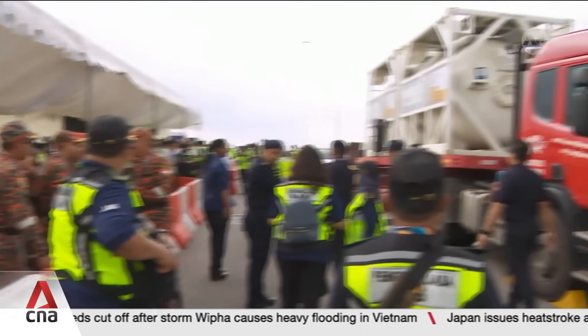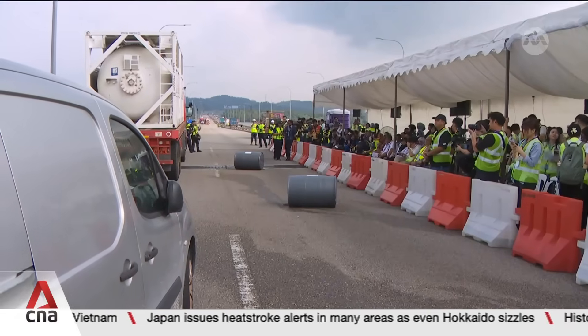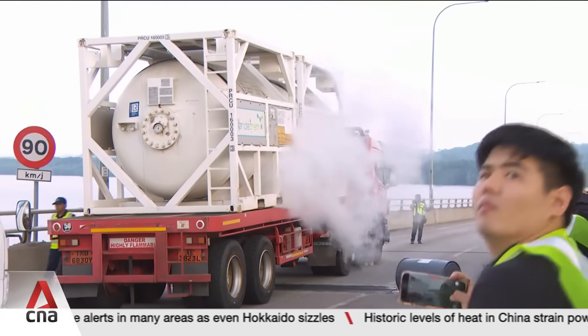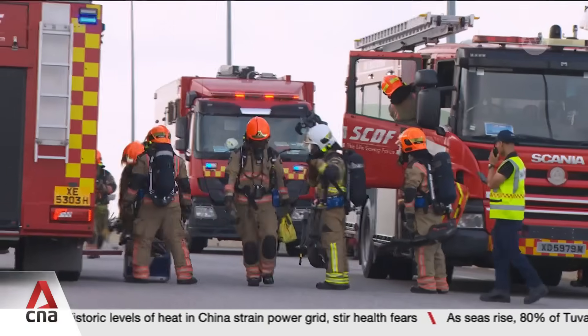For this simulation, concentrated sodium hydroxide spilled onto the Tuas Second Link following a collision. The impact also released a large amount of ammonia gas. In such a situation, sending officers down for an evaluation could be hazardous for them.